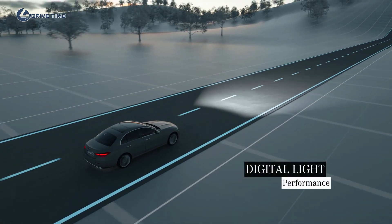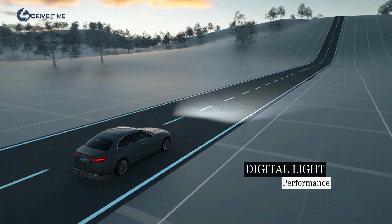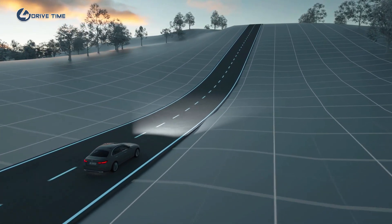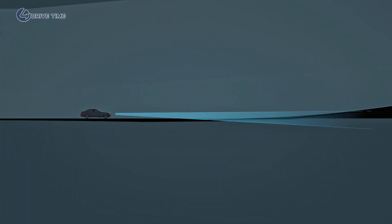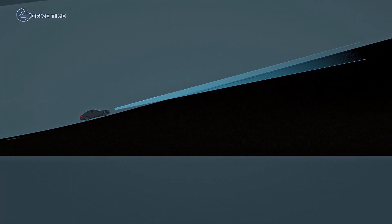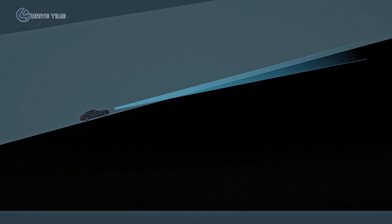Digital light also ensures that you have optimum visibility while driving. Just ahead of a steep hill, the range of the dipped beam headlamps will normally shorten. The innovative topographical compensation system reacts predictively on the basis of navigation data to raise the light cone, ensuring that the beam hugs the topography close at all times.